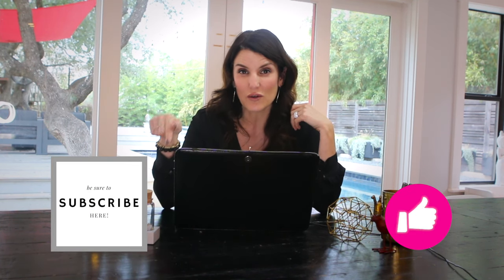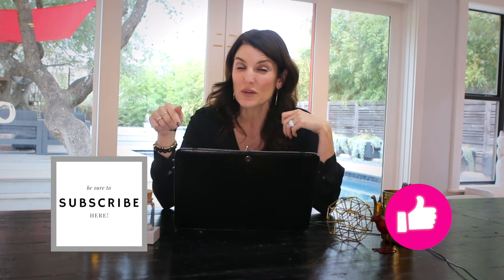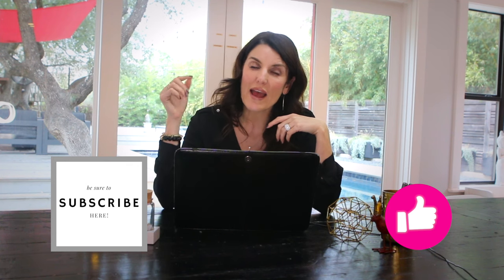Don't forget to hit that subscribe button in the bottom right-hand corner so you can stay tuned weekly to our videos on everything hip, cool, and happening in Austin — real estate and design.